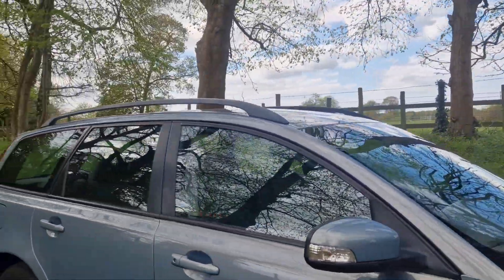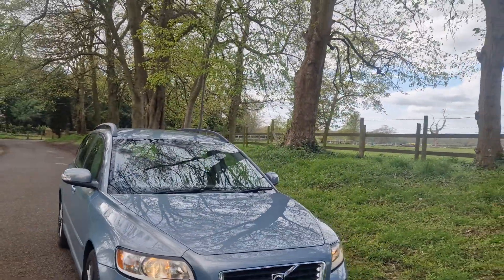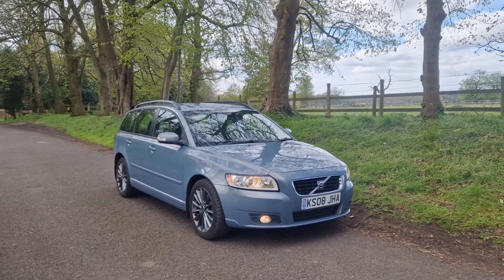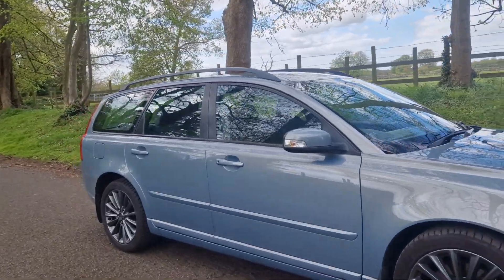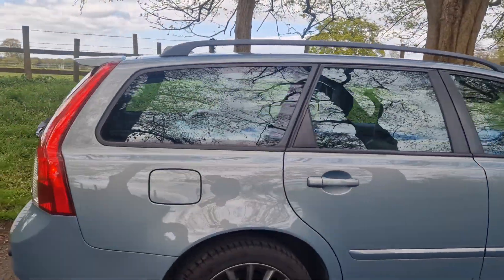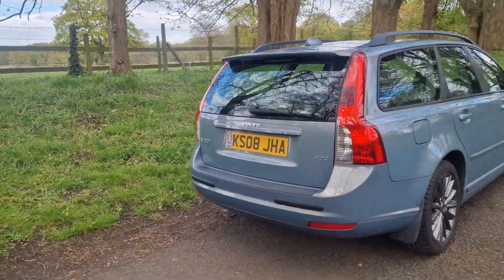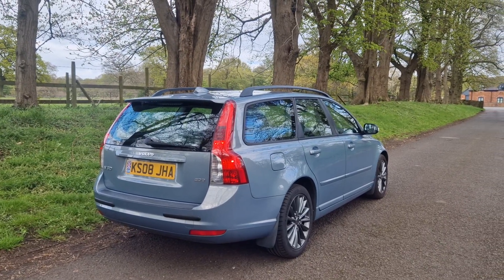The new keeper will definitely not be disappointed with this vehicle. It's all HPI clear, and every vehicle comes with a warranty. You'll see we're the number one review dealer in the area according to Car Dealer Reviews — a position we've held for many years now. That's on sale today, a really nice opportunity. Hopefully we'll speak to you soon.